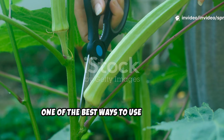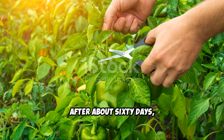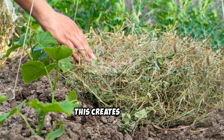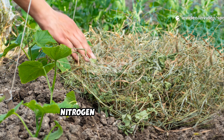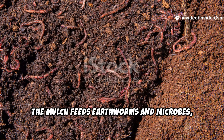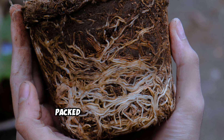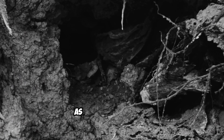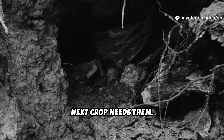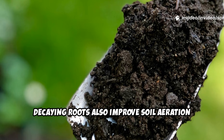One of the best ways to use cowpeas is the chop and drop method. After about 60 days, chop the plants at the base and leave the leaves and stems on the soil. This creates a thick, nutrient-rich mulch that slowly releases nitrogen as it breaks down. The mulch feeds earthworms and microbes, building rich, dark humus. Leave the roots in the ground — they're packed with nitrogen nodules. As roots decompose, they release nutrients right where your next crop needs them. Decaying roots also improve soil aeration and water flow.